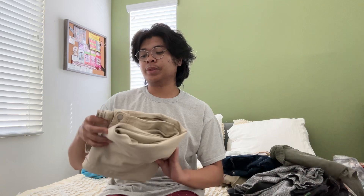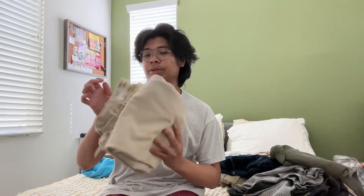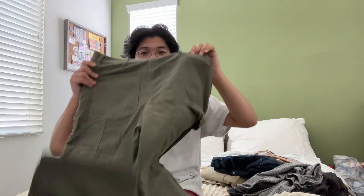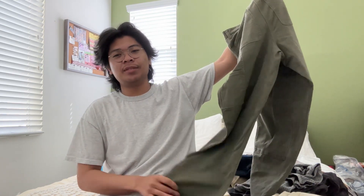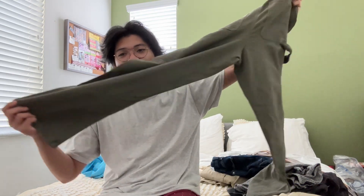Here are my pants and they're Levi's — the loose straight 509s fit. I also thrifted this. It's from Tilly's. I have another pair, but some of the clothes I might resell on my Depop, and if you're interested, my Depop is right here.